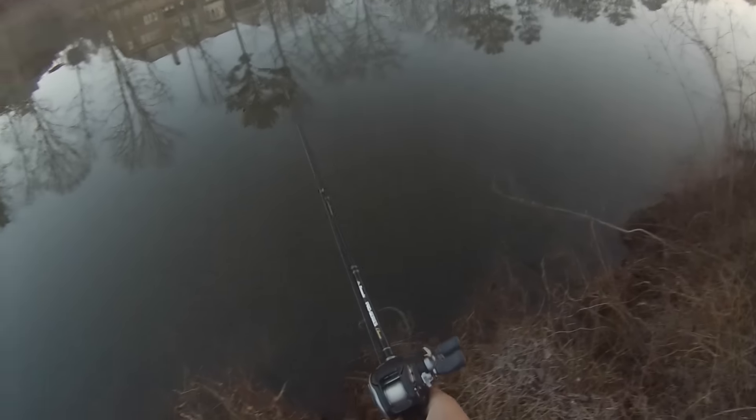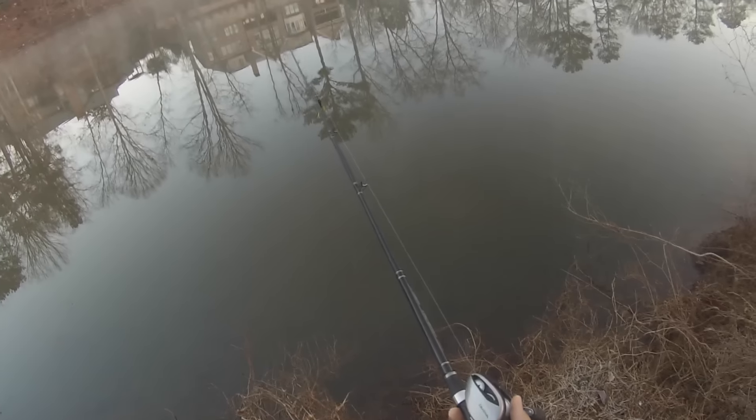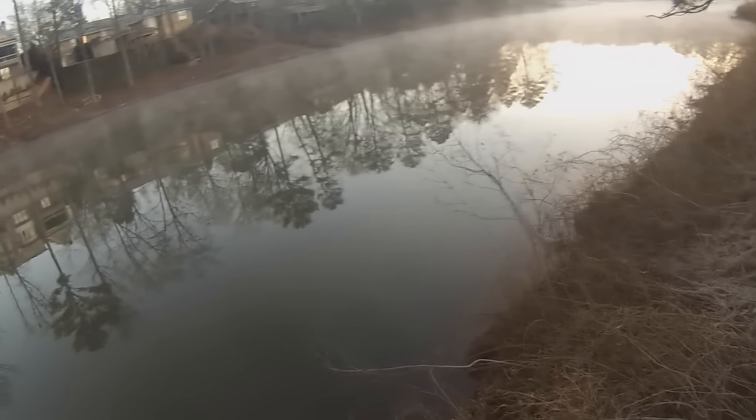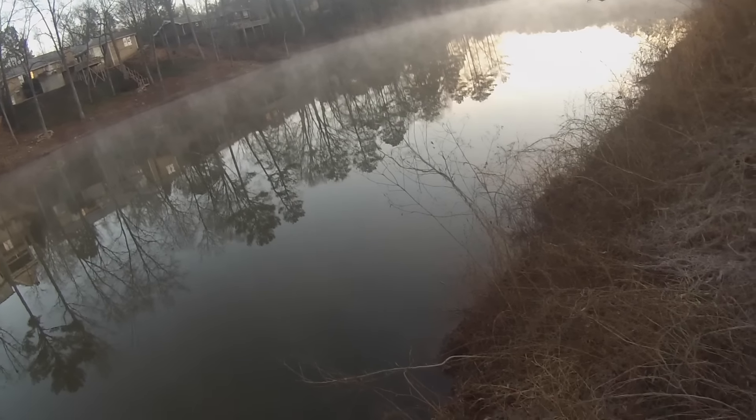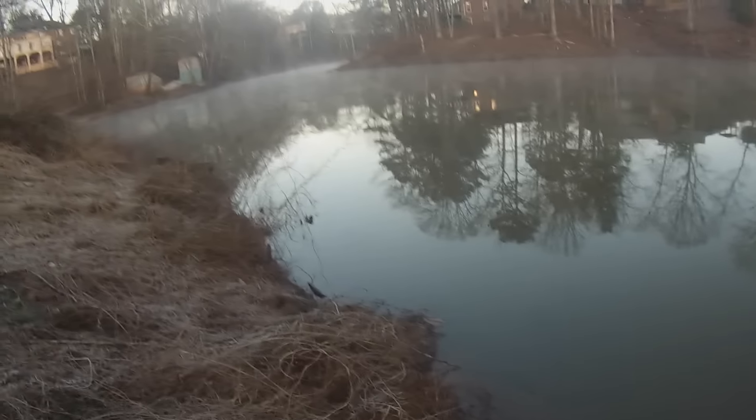Today, the only rod I'm going to be using is this Pinnacle Pro Series Classic. My Daiwa T3 is the reel with 12 pound mono and I'm just going to be trying everything I can. I brought my Deeper, so hopefully between the Deeper and all those 40 pounds of lures right there that I brought, we can be successful and catch some fish.